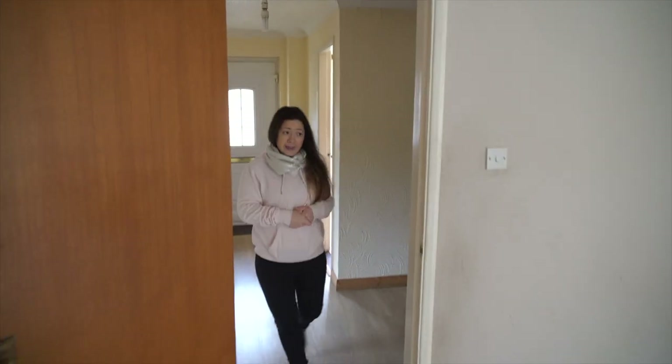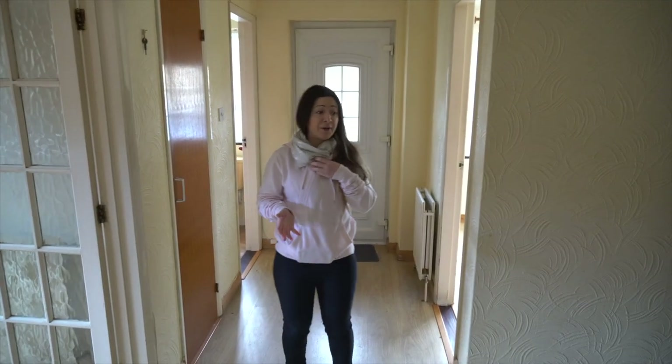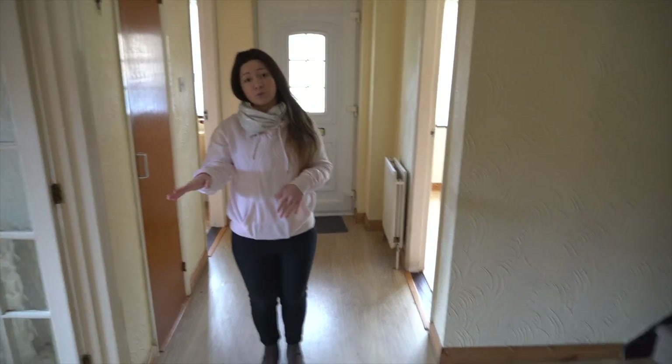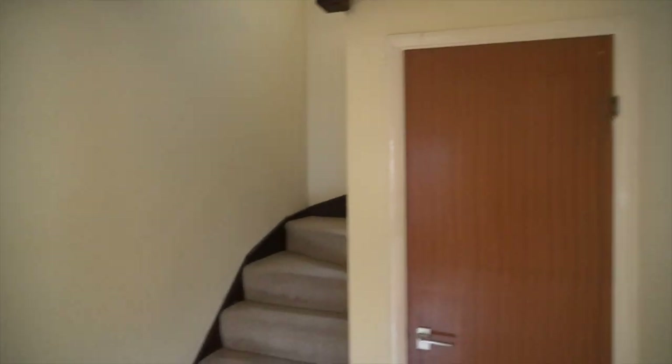Come back into the hallway — the hallway is really nice and big. Bearing in mind we're hoping this will be an 8 bed HMO, we've actually got a lot of storage here for people to put shoes and coats and all those sorts of things that you need in the hallway for that many people living in one house.